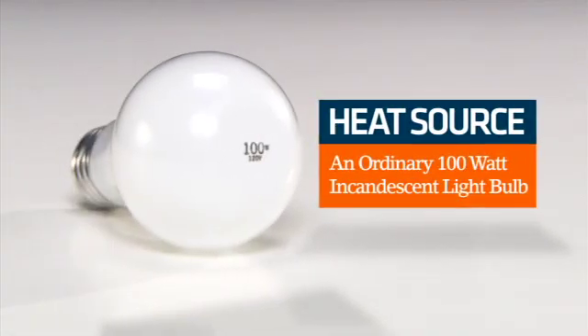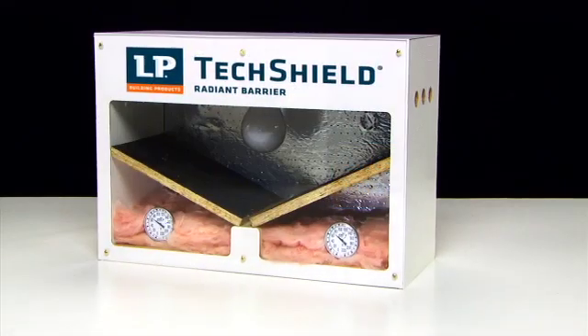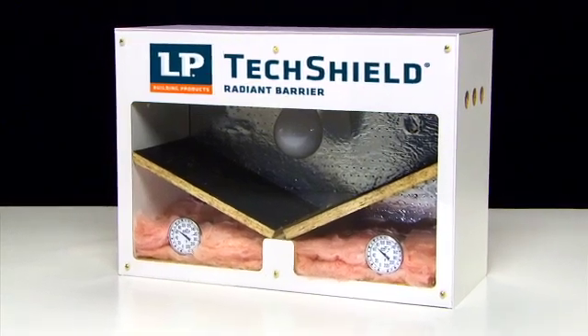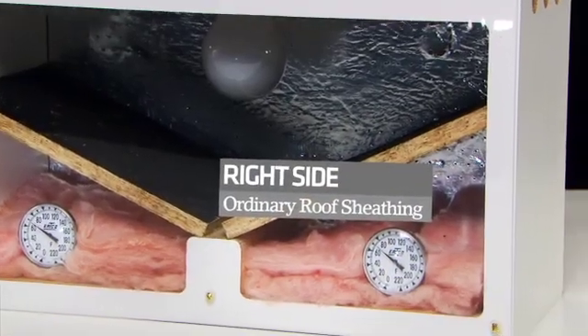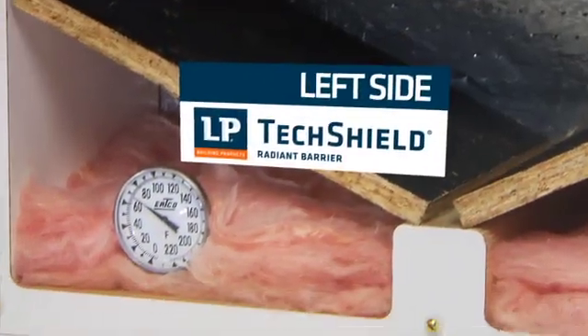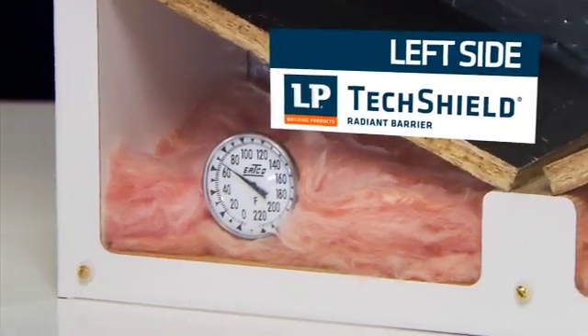Consider this simple demonstration. We have mounted a 100 watt light bulb in this box, simulating the effect of radiant heat generated by the summer sun. On the right, a model attic space using standard roof sheathing. On the left, a model attic space with LP TechShield sheathing.